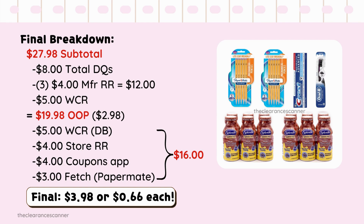Subtotal will be $27.98, minus $8 in coupons. You can use 3 Manufacturer Coupons because the 2 pencils and Splenda don't have coupons attaching to them, so you can use 3 $4 Manufacturer Register Rewards — that's $12. Redeem $5 in cash rewards, leaving you to pay $2.98. Since we're using $12 in Manufacturer Rewards, consider that as out-of-pocket — $19.98. You'll get back $5 in cash rewards from the digital booster, $4 in Store Coupon for buying Crest, $4 from Coupons.com for Splenda, and $3 on Fetch for Paper Mate — totaling $16. Final cost: $3.98, or $0.66 each.